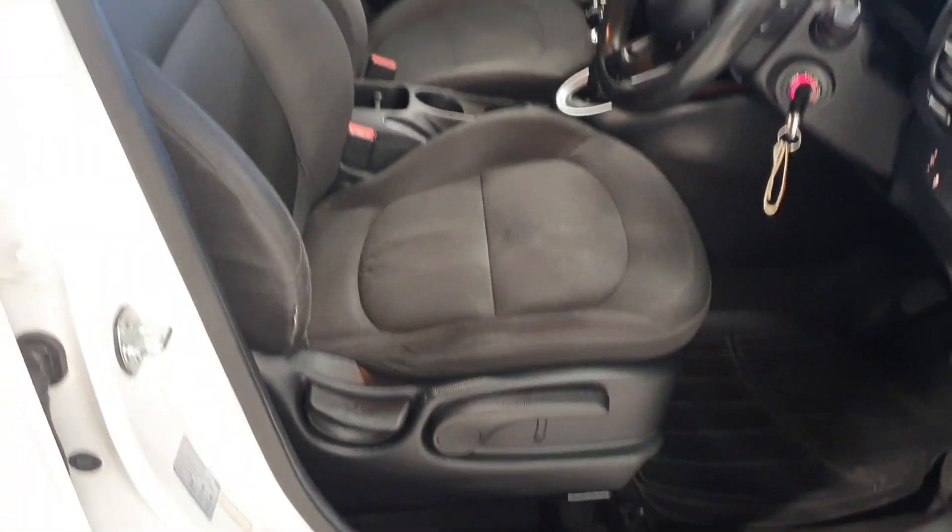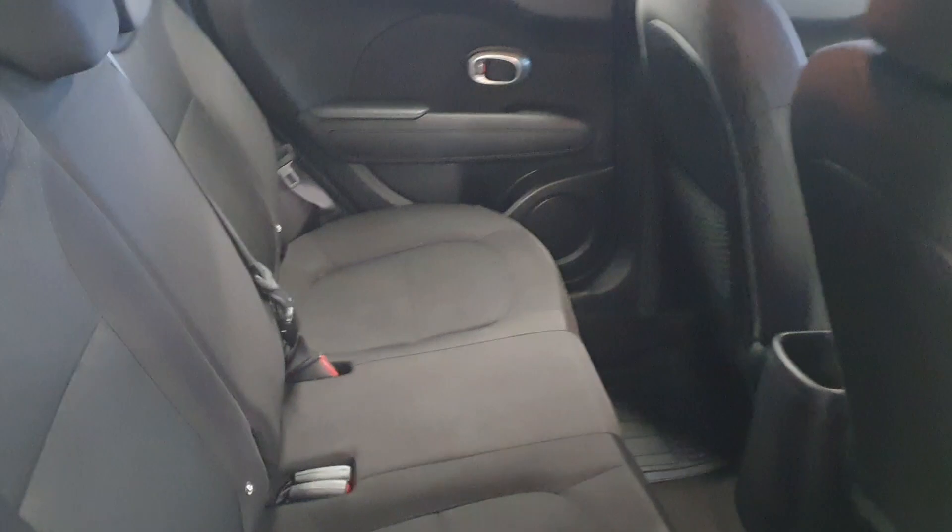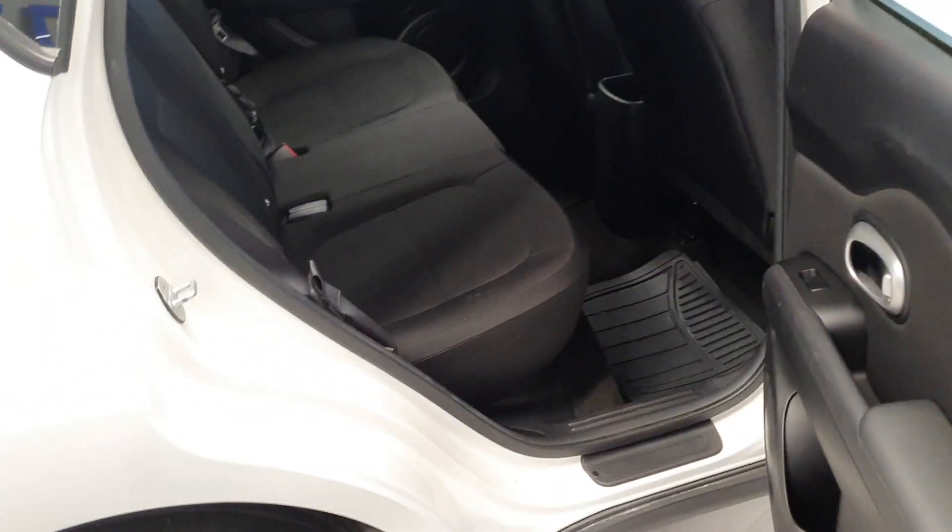The interior itself, as you can see, is nice and clean. Height-adjustable seats at the front, bags of space in the back, and a more than ample boot space.